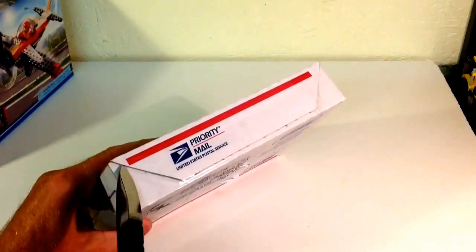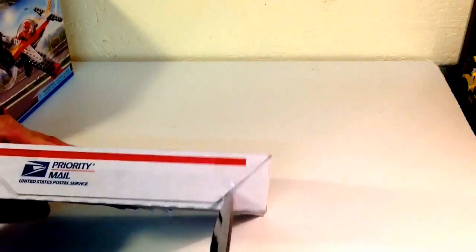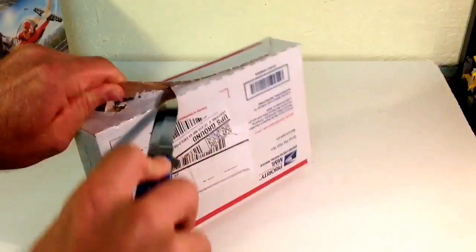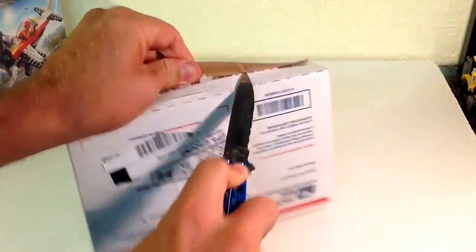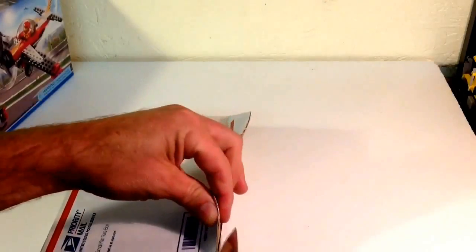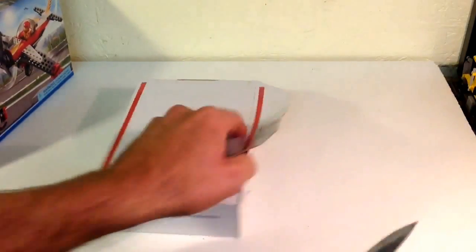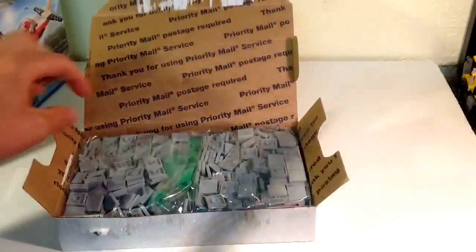He was initially going to send it to me through the United States Post Office, but he didn't make it there in time, so he had it put in a bigger box and sent it UPS. I'm sure that cost him some more, so I really appreciate the effort of trying to get this to me.